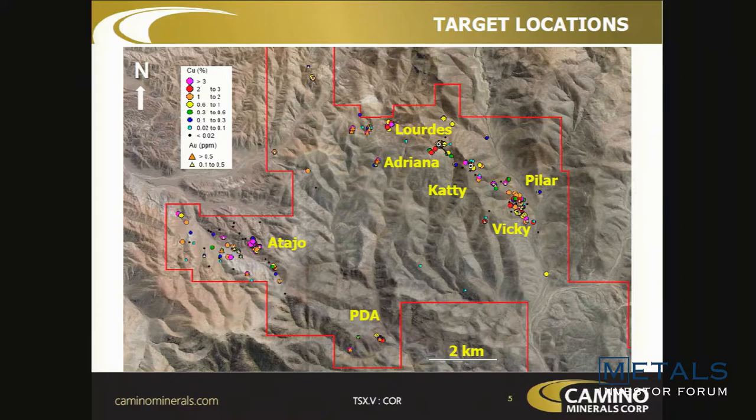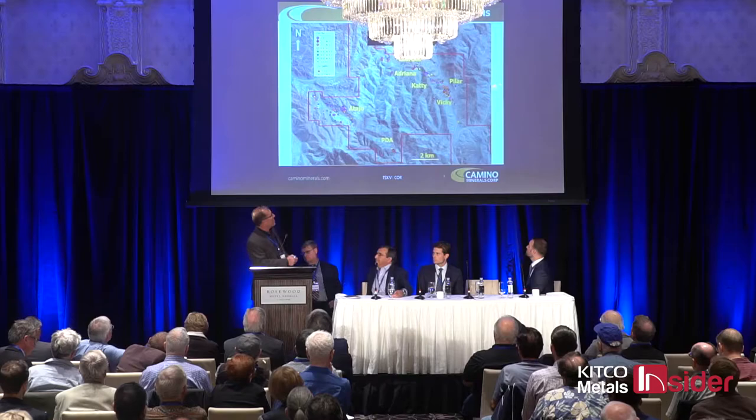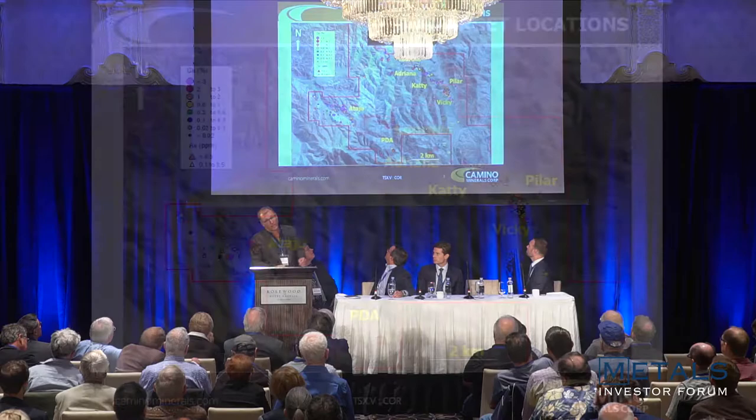A quick overview: a year ago we optioned the project from a local fellow. If I'd shown you this map then, you'd basically see a desert with a few dots on it. Within the year we've had the project, we've developed this six-kilometer trend from Pilar up to Lourdes in the northeast. We're mostly focused at Adriana and Kathy right now.